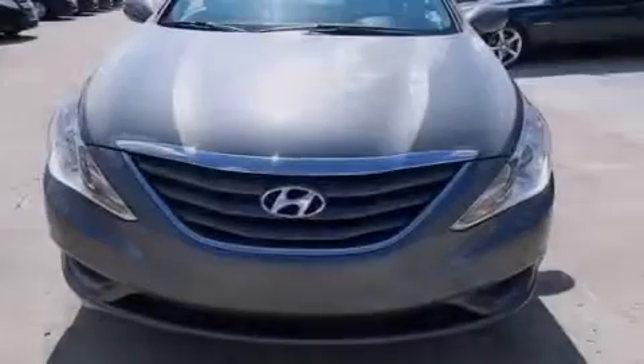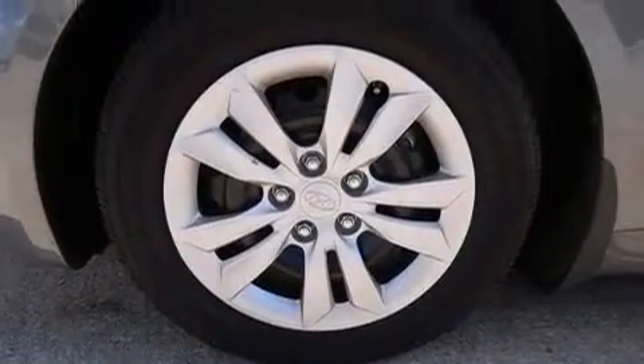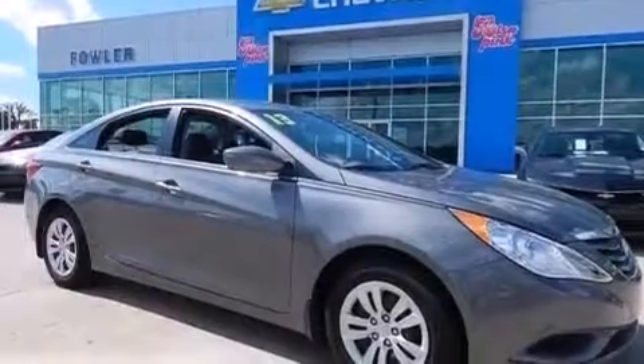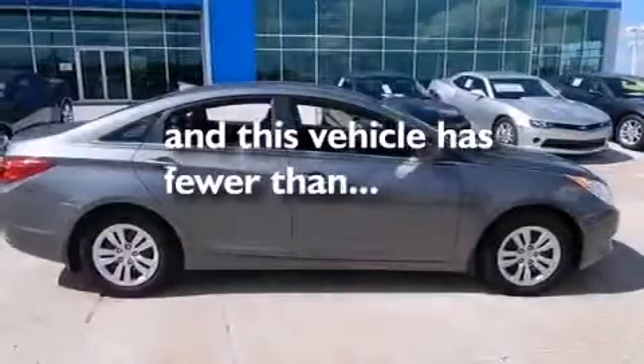The following features are also included: air conditioning, cruise control, full power accessories, 12-volt power outlets, rear curtain airbags, rear seat child-proof door locks, a rear window defroster, rear impact crumple zones, solar control glass, and this vehicle has less than 23,000 miles.